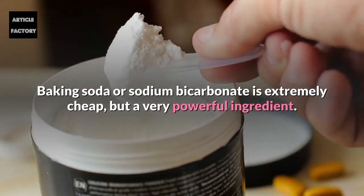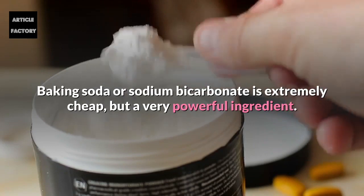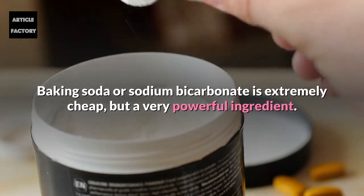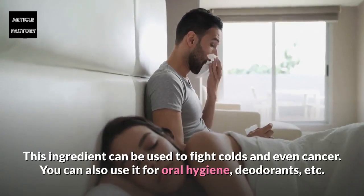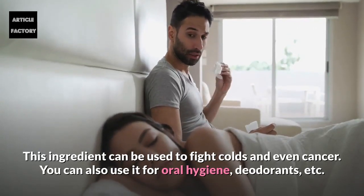Baking soda, or sodium bicarbonate, is extremely cheap but a very powerful ingredient. This ingredient can be used to fight colds and even cancer. You can also use it for oral hygiene, deodorants, and more.